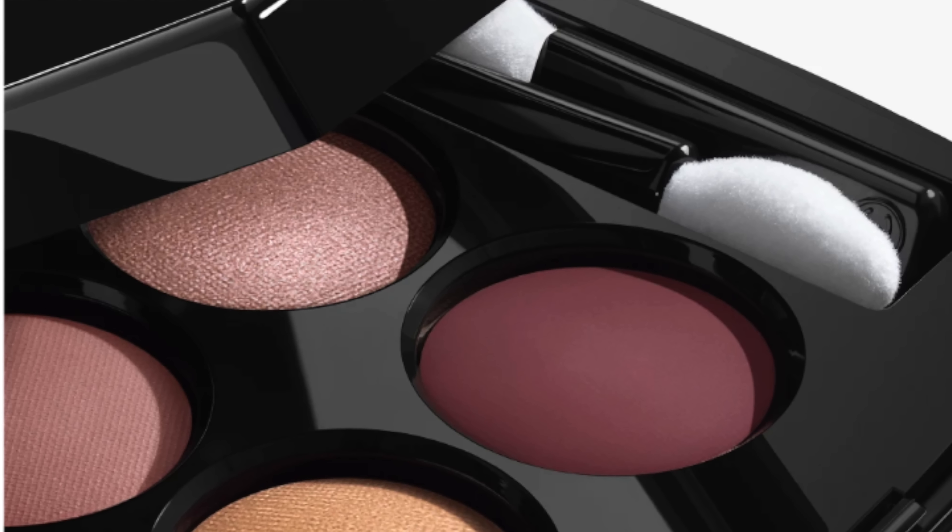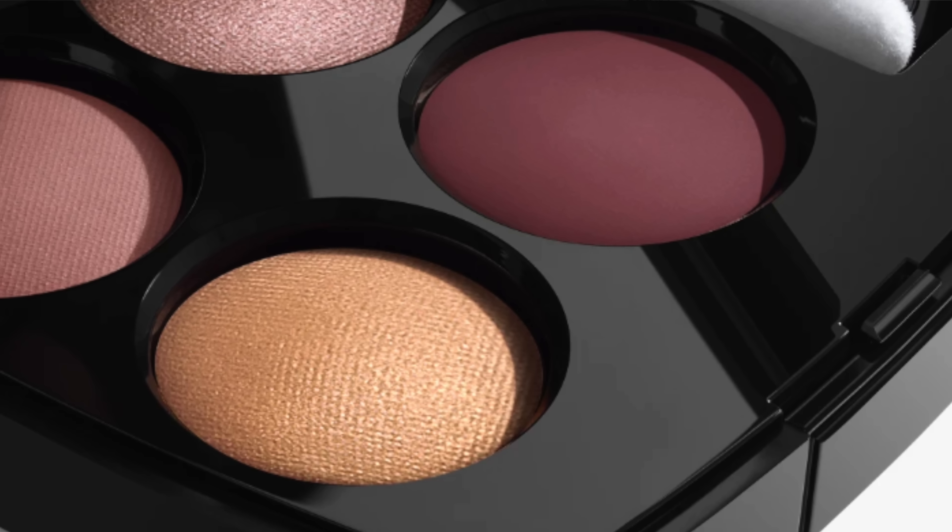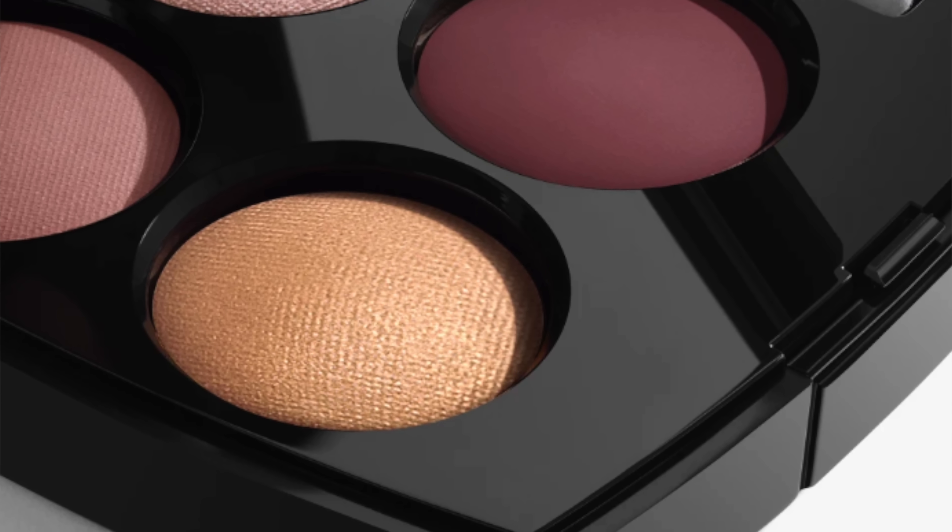This is Les Quatre Ombres number 58 Intensité or Intensity, whichever you prefer. I'm going to go ahead and create two separate looks today using this palette because I've been playing around with it and also playing with different eyeliners that I think would go well together. So that's today's video.